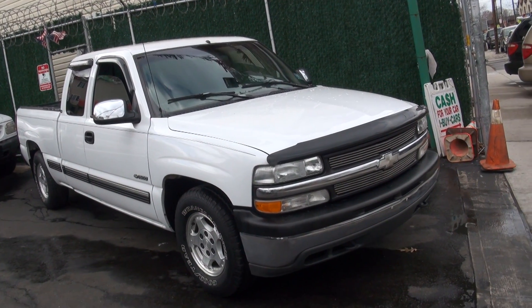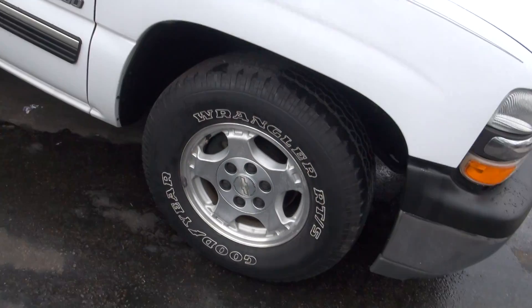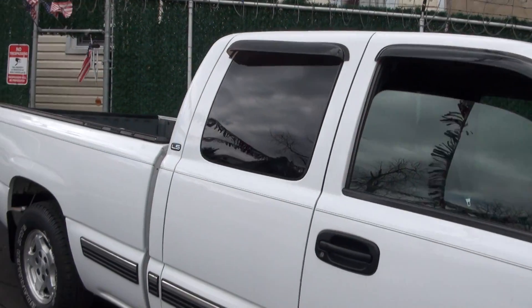Welcome to iBuyCars once again. 1999 Chevy Silverado 1500 series. Pretty truck — got a nice rumble to it.